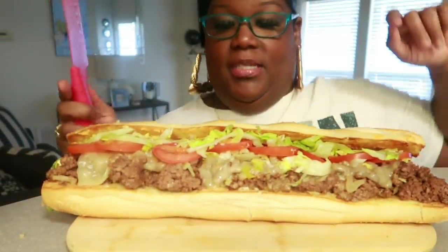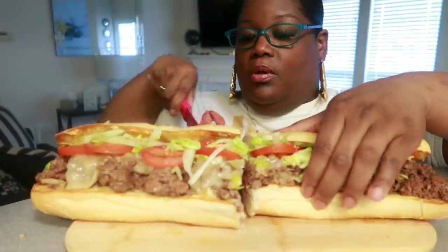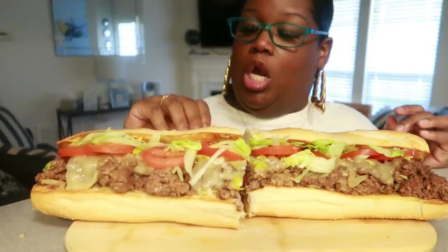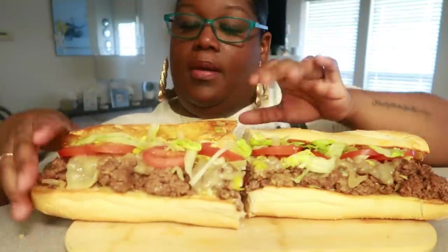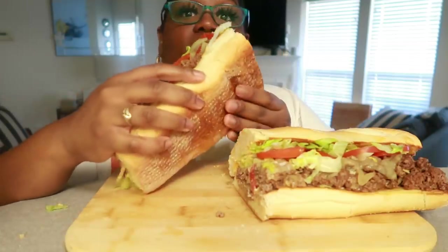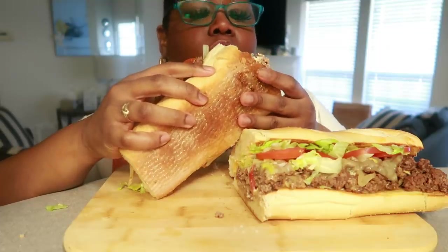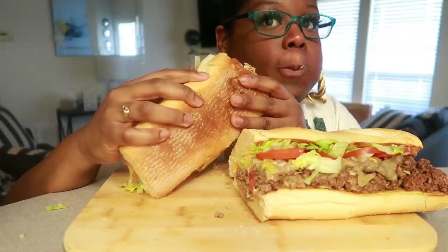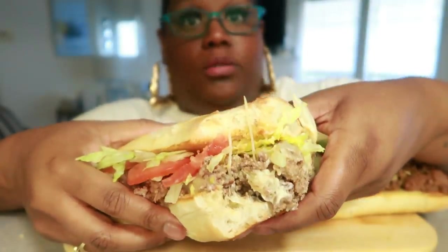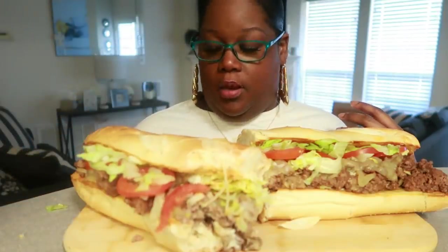I'm going to go ahead and just cut it in half and basically make like a garlic bread with some can't-believe-it's-not-butter and garlic. Okay guys, here we go — I'm just gonna dive in and handle it. Oh yeah, look at my face!